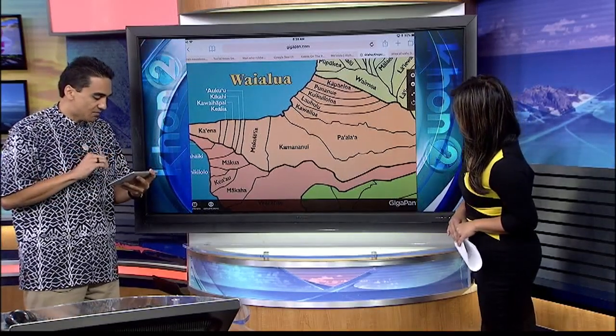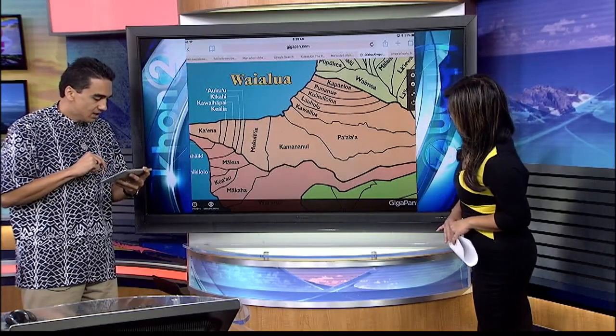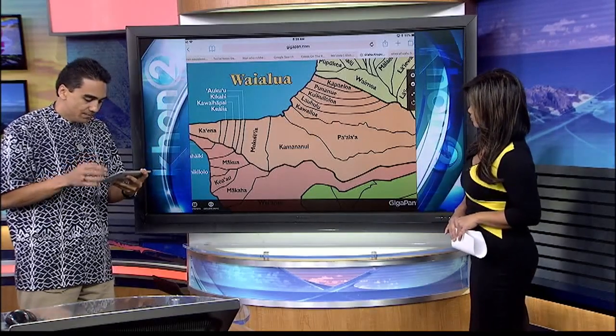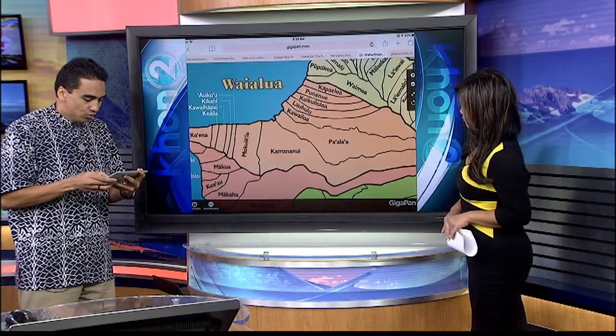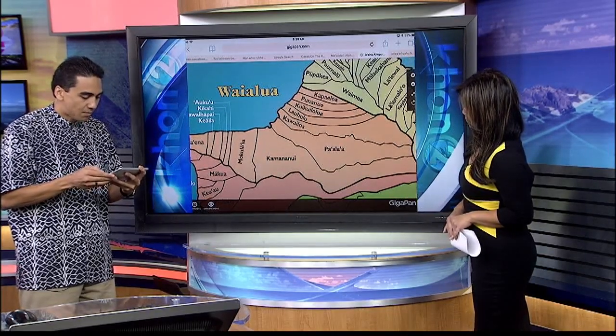The names within this moku, according to Kamehameha Schools, starting with Kaena Point, and then Kealia, Kawaihapai, Kikahi, Aokuu, Mokule'a, Kamananui, Paala'a, Kawailoa, Lauhulu, Kuikui-loloa, Punanue, and Kapailoa.